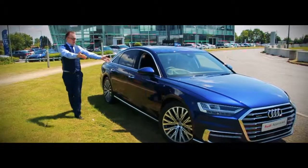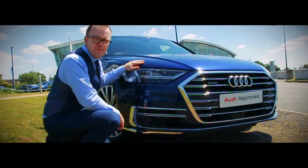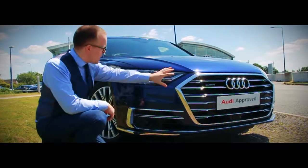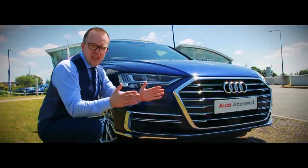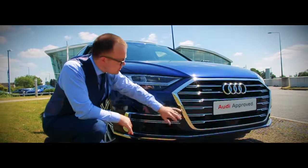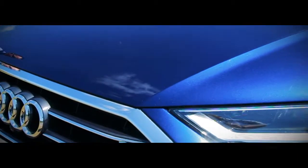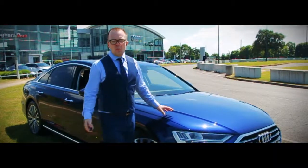Here we have a fantastic approved used Audi A8 — the all-new one. We've got all the great new styling on the car; it's very aggressive looking. Just look at those lights, the design they've put into them, and the grille. We've gone from thinner, taller grilles to something a lot lower and wider. Finished in Navara Blue, it looks absolutely amazing — the colour really does pop and stands out from your normal black, silver, and grey A8s.